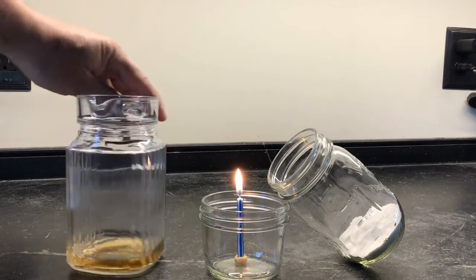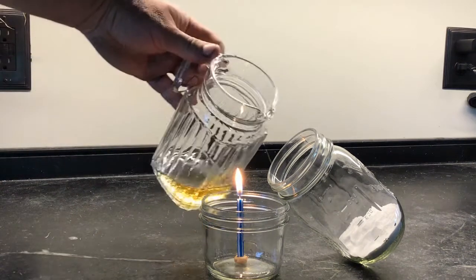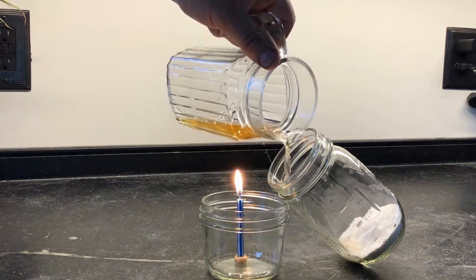Now finally, I have my vinegar. In this case, I'm using apple cider vinegar. And now I'm going to carefully pour the vinegar into the cup that holds my baking soda.